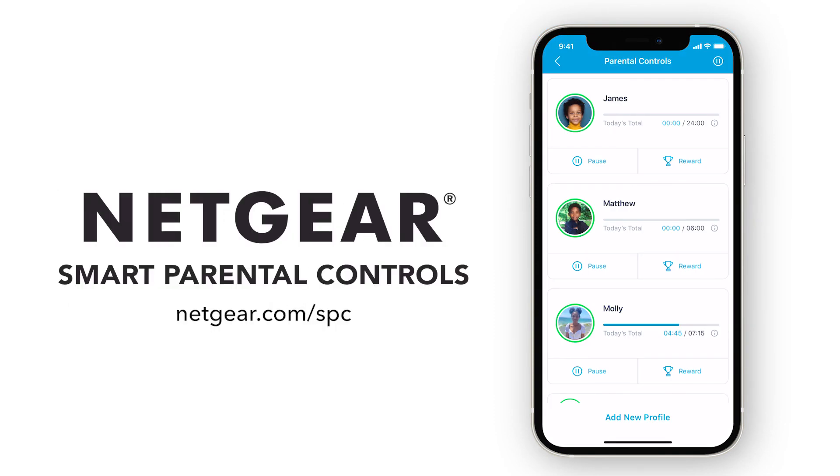To learn more about Netgear Smart Parental Controls, visit Netgear.com/SPC. For more information, visit the site website.